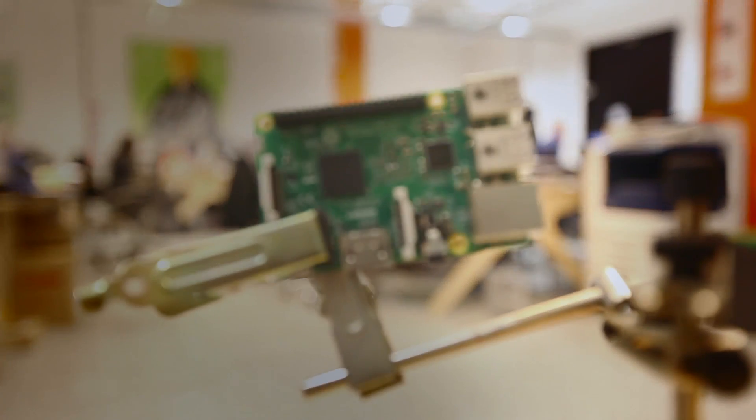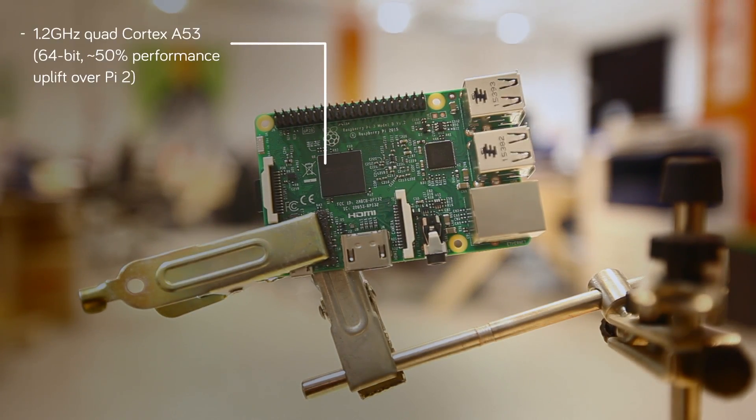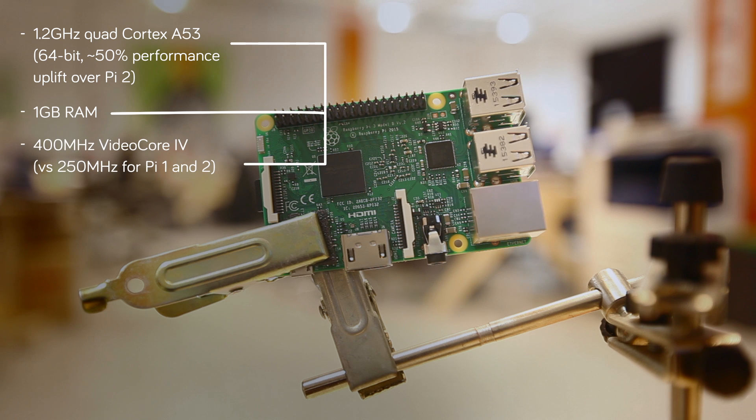Now let's dive into the details and take a look at what's new. The new Pi 3 boasts a 64-bit 1.2GHz quad-core Cortex-A53 processor with 1GB of RAM. That translates to a remarkable 50% performance uplift over the Pi 2. The new VideoCore 4 graphics processor runs at a rapid 400MHz, as opposed to the Pi 2's 250MHz, giving us an upgraded gaming and 3D graphics experience.